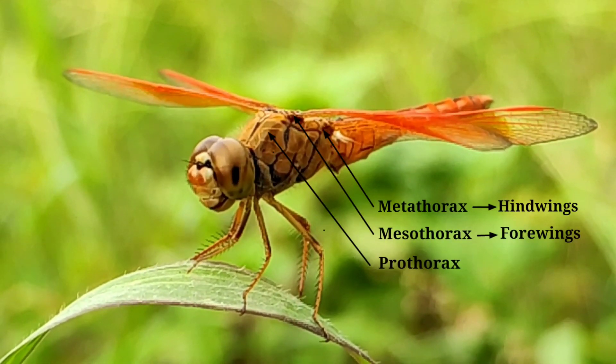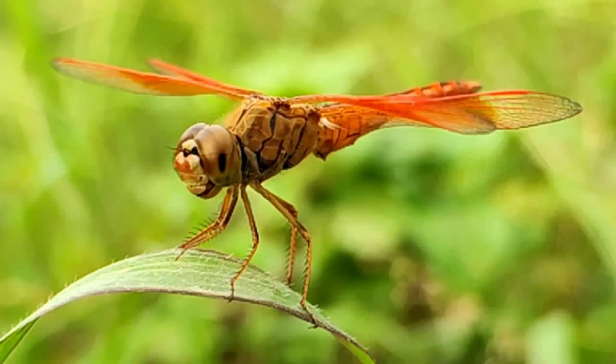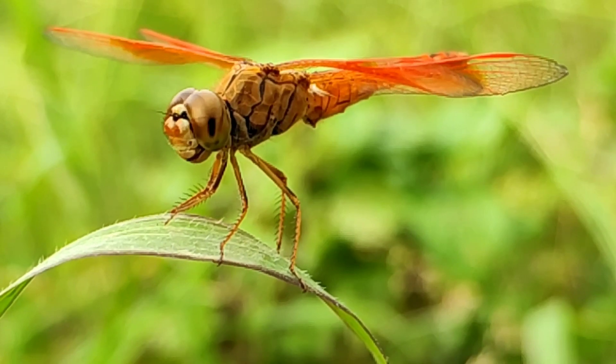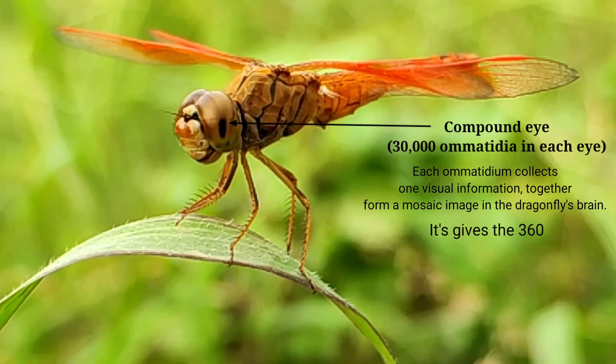The hindwing is joined with the metathorax and the forewing is joined with the mesothorax. In the compound eye, there are 30,000 ommatidia in each eye. Each ommatidium collects one visual piece of information, and together they form a mosaic image in the dragonfly's brain, giving a 360-degree visual field.